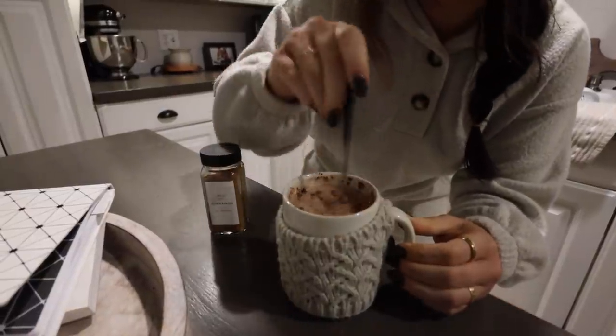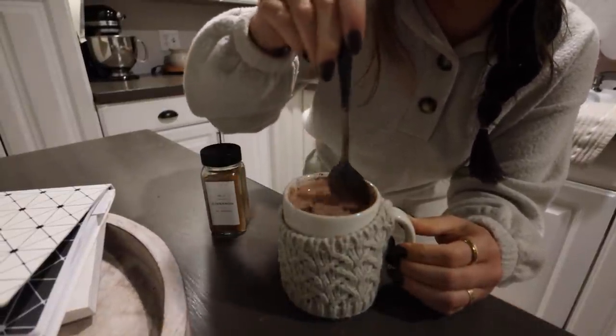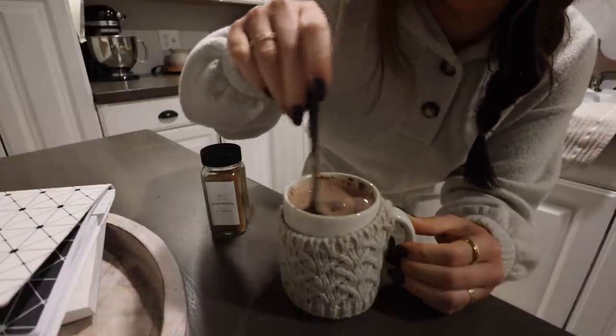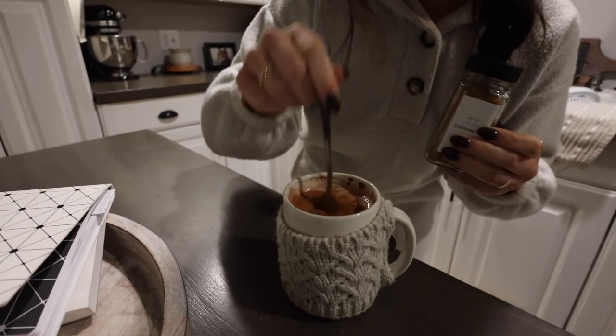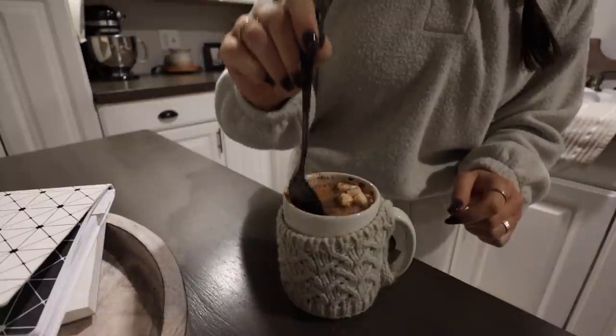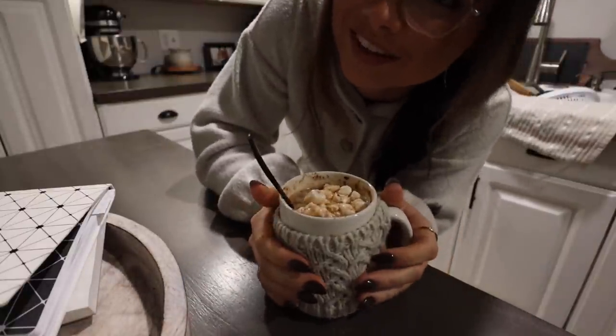Hot chocolate time. I found that this mug is actually like the perfect size - I love my little sweater mug. Last time I forgot to tell you that I put some cinnamon in it - I'm a cinnamon fiend, that's why I love it. Don't forget the marshmallows. I look forward to this every day, you guys - it's becoming an addiction. I'm going to start winding down for the night; we've got a whole other day ahead of us tomorrow.